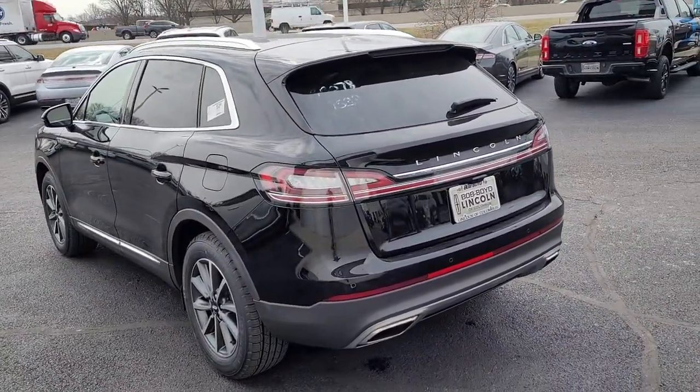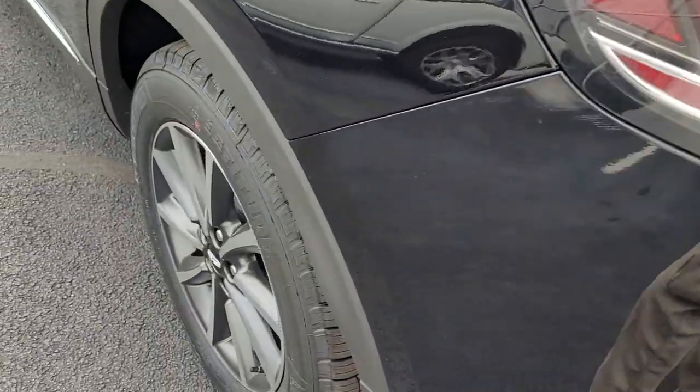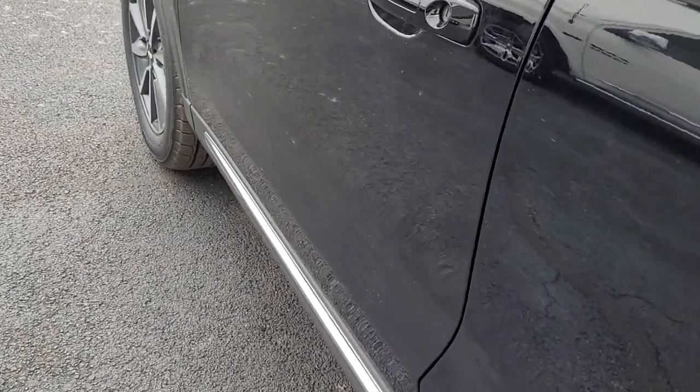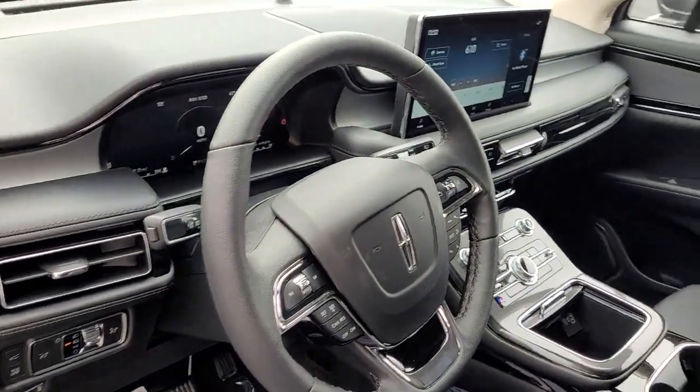These are just some of the great options this vehicle comes with: keyless entry, backup camera, power lift gate, keyless start, heated mirrors, power passenger seat, remote engine start, lane keeping assist, satellite radio, and aluminum wheels.